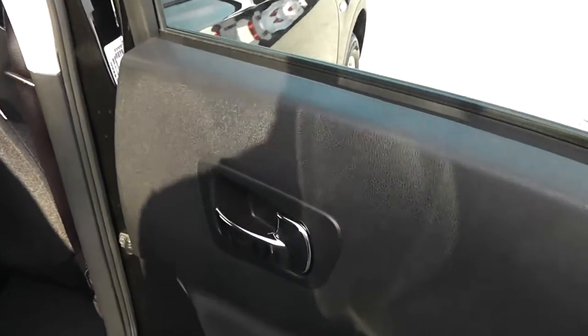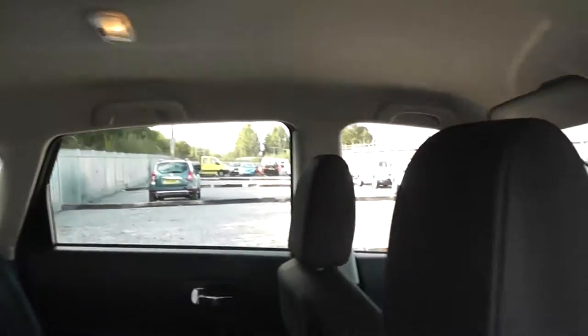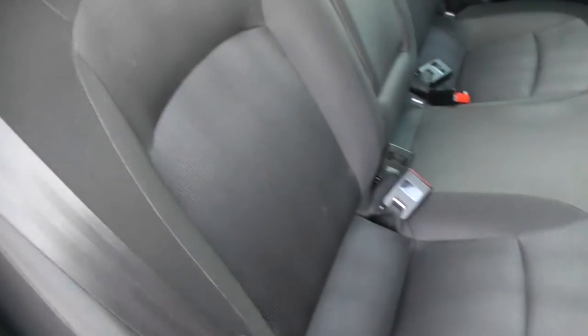Opening the door to the back of the vehicle, you can see they come with chrome finished handles, electric windows and audio speakers in both doors. You'll notice that the Qashqai Accenta comes with very spacious legroom and headroom for all passengers. And the seats are finished in black graphite cloth, which you can see is in very good condition.